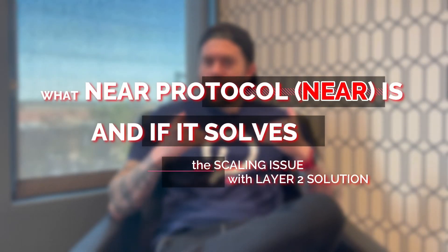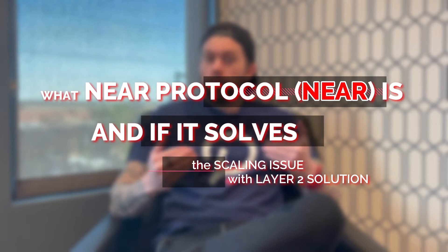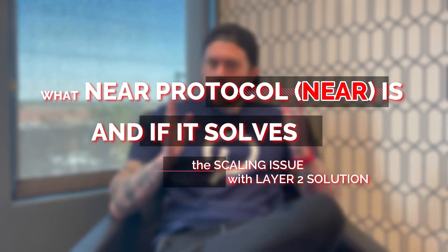What's going on guys, Crypto Renegade here. In today's video I'm going to be talking about what NEAR Protocol is and if it actually solves the scaling issue with layer 2 solutions.